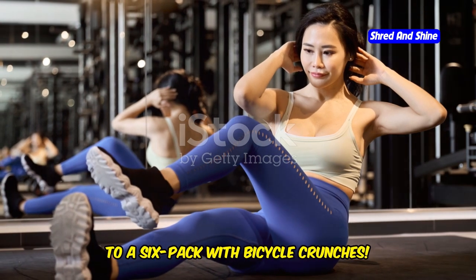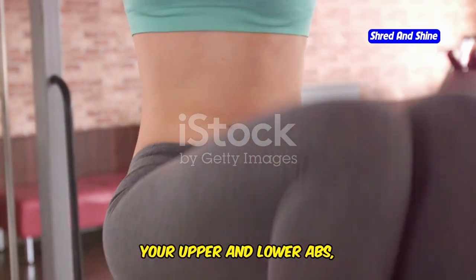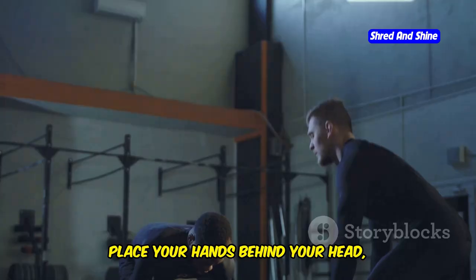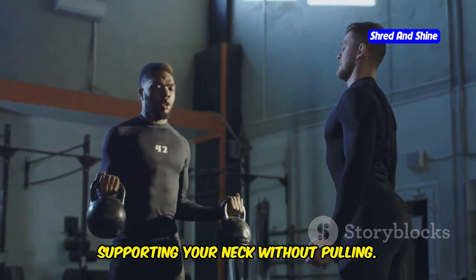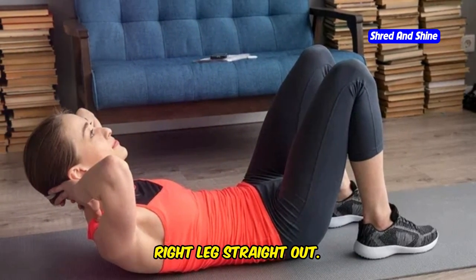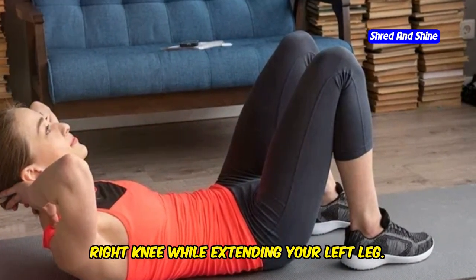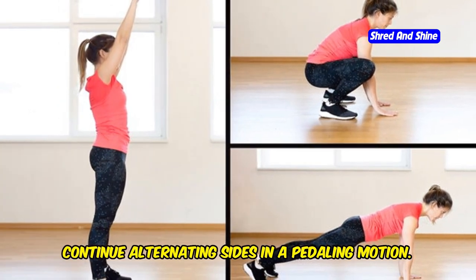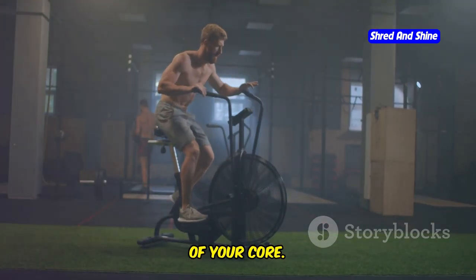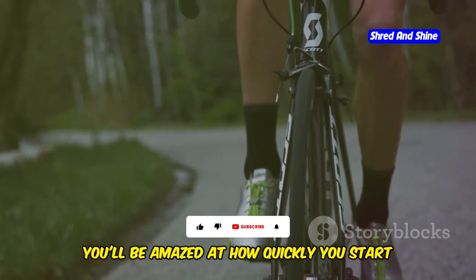Time to pedal our way to a six-pack with bicycle crunches. This classic ab exercise targets both your upper and lower abs, giving you a complete core workout. Lie flat on your back with your knees bent and hands behind your head, supporting your neck without pulling. Lift your shoulders off the ground and bring your right elbow towards your left knee while extending your right leg straight out. Then twist to the other side, bringing your left elbow towards your right knee. Continue alternating in a pedaling motion, focusing on the twisting motion and squeezing your abs with each rep.